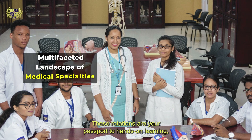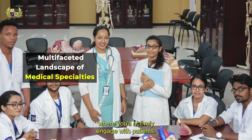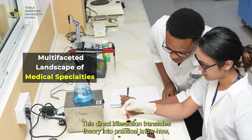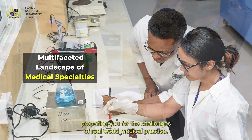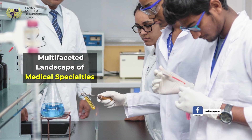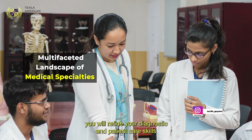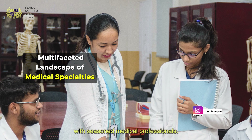These rotations are your passport to hands-on learning, where you'll actively engage with patients. This direct interaction translates theory into practical know-how, preparing you for the challenges of real-world medical practice. As you navigate actual patient cases, you will refine your diagnostic and patient care skills alongside seasoned medical professionals.